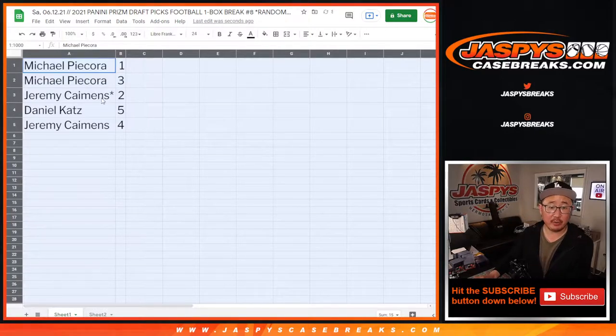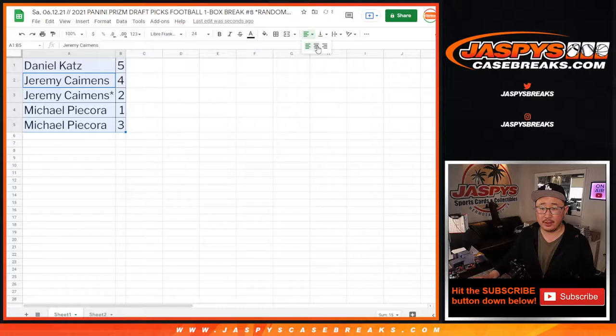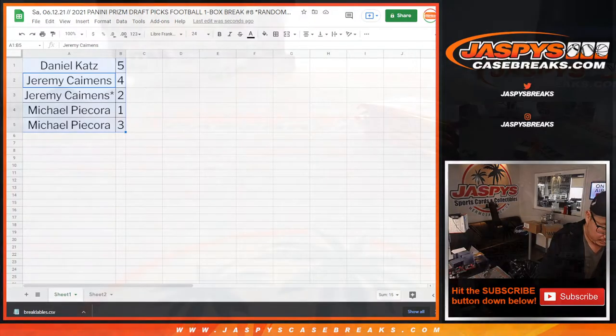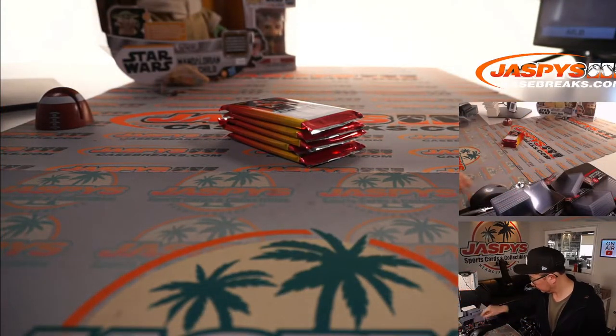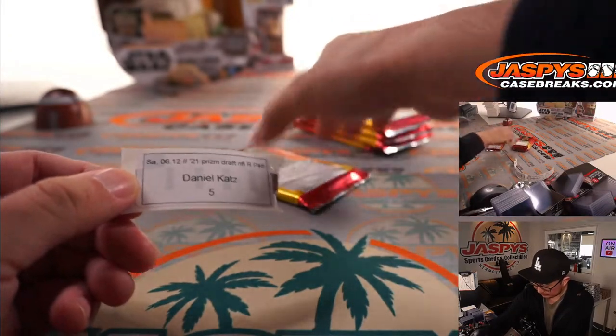So Michael gets packs one and three, Jeremy gets packs two and four, and Daniel gets pack five. We're going to do these alphabetically, so let's sort by column A. Daniel, you're up first with pack five. Let me just quickly print the labels. Good luck, gang — Daniel, good luck. Daniel with pack five, right there on the bottom.